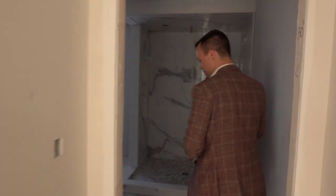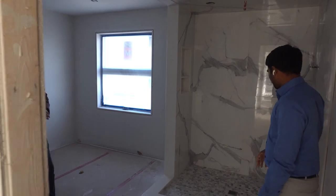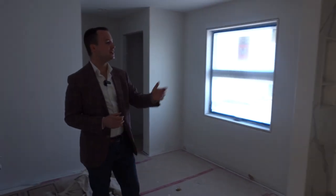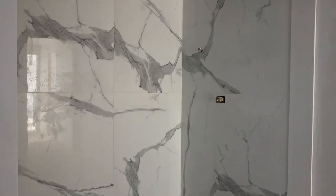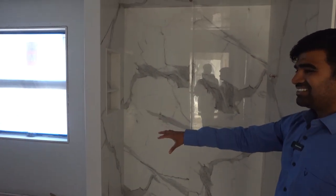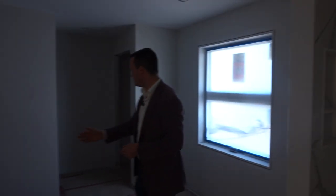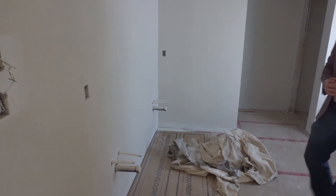Following down the hall, there's a beautiful ensuite. You can see the start of the tiled shower going in, with architectural glass. There'll be a soaker tub with a chandelier, double vanity, and of course your water closet. It's massive.